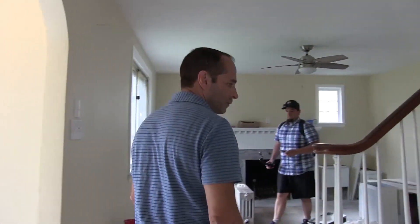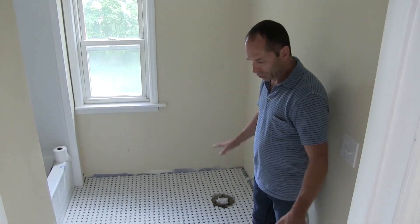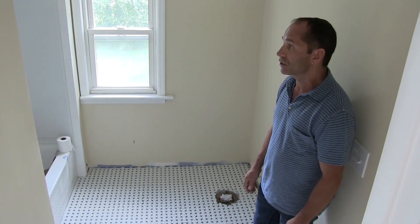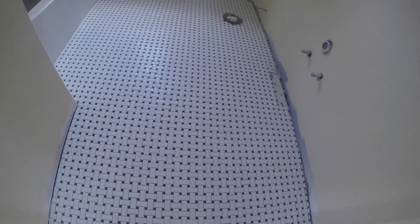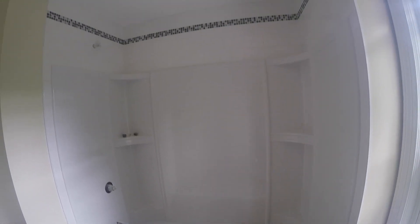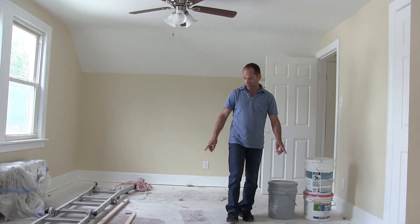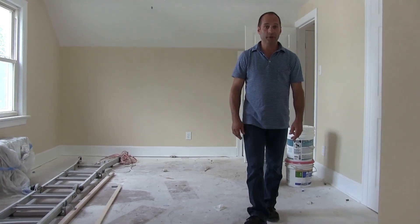Come on upstairs. This bathroom here was a total gut — it was in bad, bad shape, just like the other house. New tubs, with tiling around the top section. And these floors will actually be sanded and will look great when they're done.